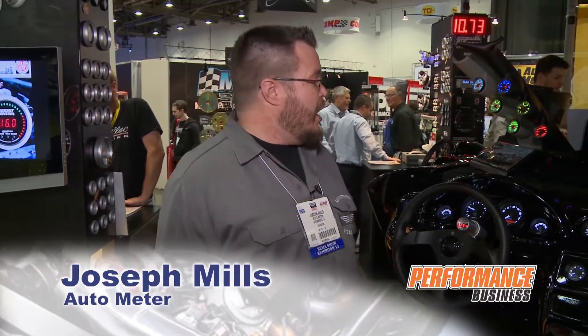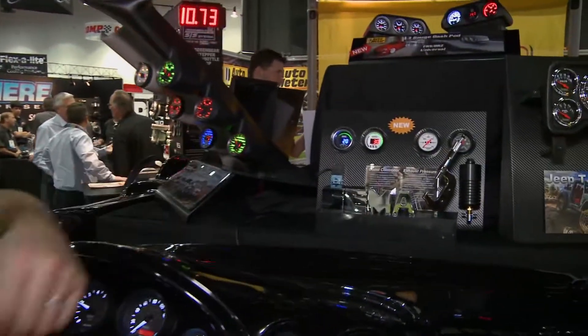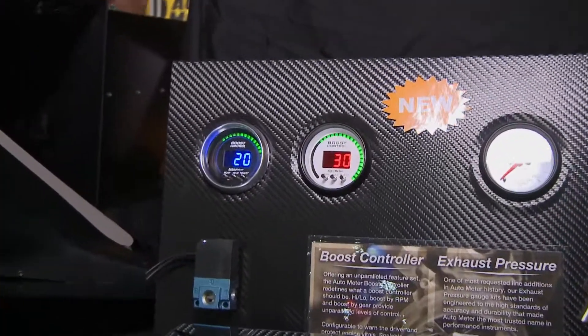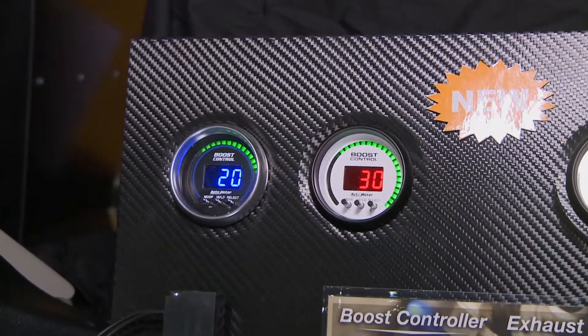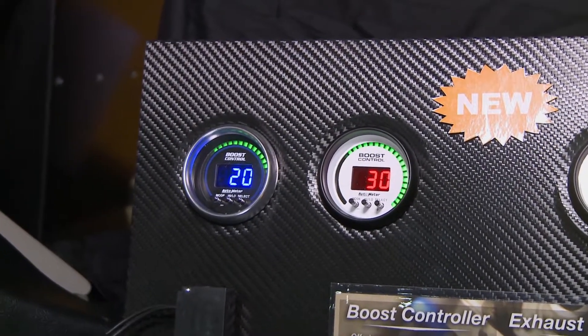Hi, this is Joseph Mills with AutoMeter Products. I'm out in beautiful, sunny Las Vegas. I wanted to introduce you to our newest product addition — this is the AutoMeter Boost Controller. We were fortunate enough to win a Best New Product Award here at this lovely trade show.